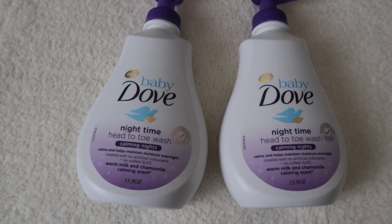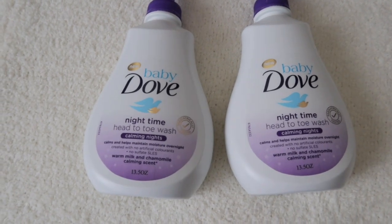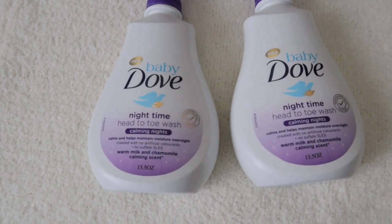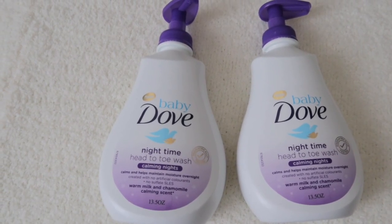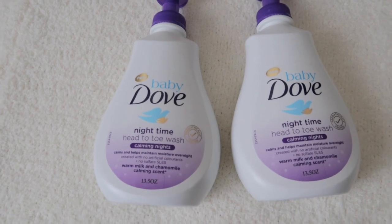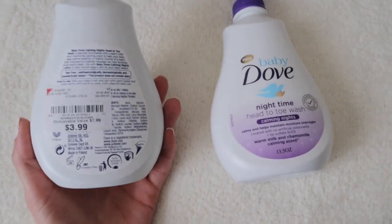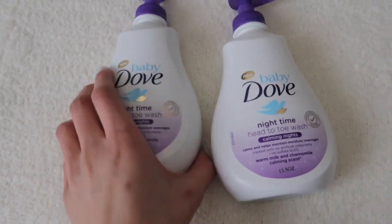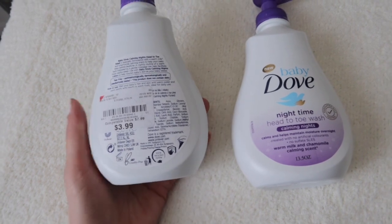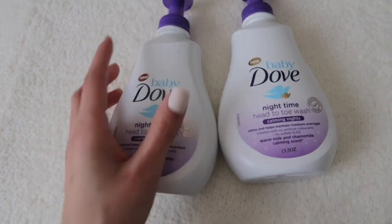The first product that I picked up is this Baby Dove Nighttime Head to Toe Wash — the Calming Nights one. It has warm milk and chamomile calming scents in it. I've never seen this before in the store. Usually I get the Nighttime Wash with lavender, but this one says new at the top. I grabbed two of them because I really like the other one, but this was $3.99, originally $7.99.